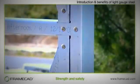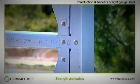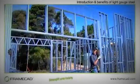Steel frames stay straight, unlike timber, which can move, warp, twist and shrink during and after construction.